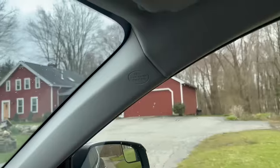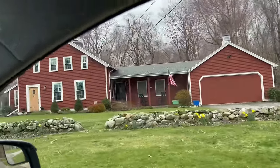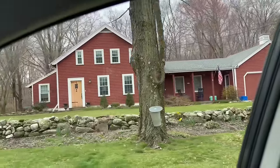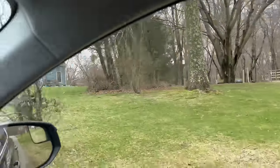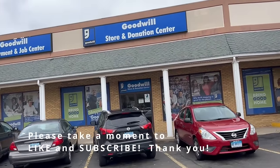I thought I would take this opportunity to show you my old house. Here it is — this little red farmhouse from the late 1700s, early 1800s. Isn't it so cute? It was such a great house. I love where I live now, but I also really love that house a lot. Okay, we're at Goodwill — let's check it out.